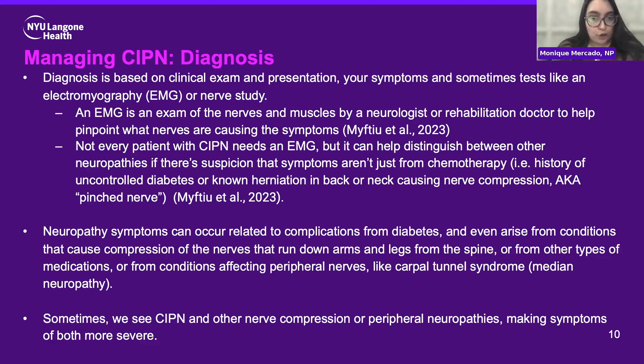These symptoms can occur from multiple different conditions, including vitamin deficiencies — a lack of certain B vitamins can cause symptoms very similar to chemoneuropathy. It's important to work with your team to make sure it's definitely or likely chemoneuropathy rather than something else that might be treated differently. Sometimes chemoneuropathy and other nerve compressions or other types of neuropathy like diabetes or carpal tunnel syndrome — the median neuropathy — can coexist, and chemo can make those symptoms more severe and more noticeable.